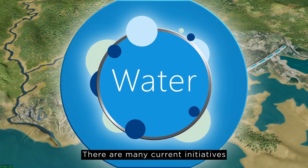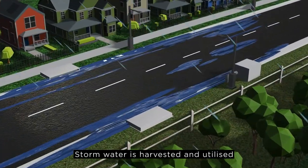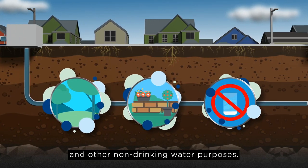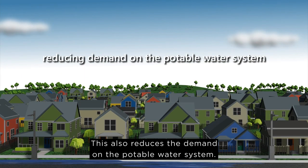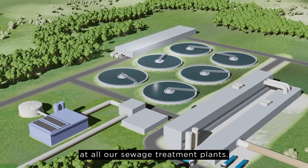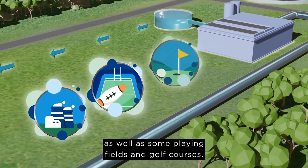There are many current initiatives to increase the resilience of our water supply system. Stormwater is harvested and utilised in the irrigation of some parks, gardens and other non-drinking water purposes, which also reduces the demand on the potable water system. Additionally, Central Coast Council have water recycling plants at all our sewage treatment plants, with some of our plants providing highly treated recycled water to our power plants, as well as some playing fields and golf courses.